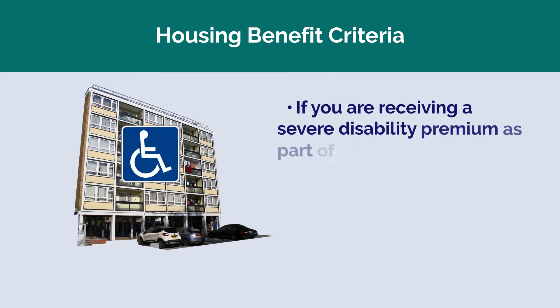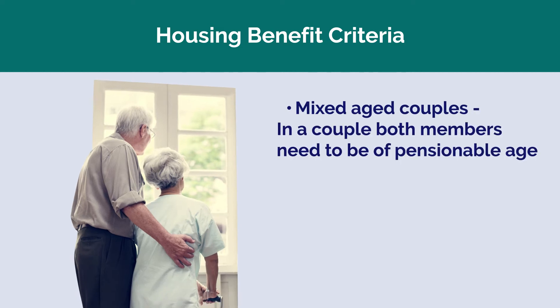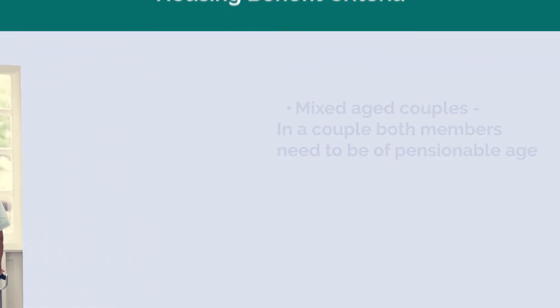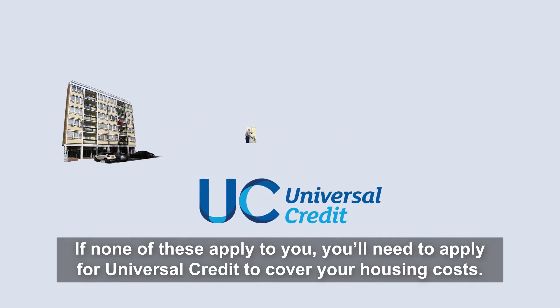If you are receiving a severe disability premium as part of a legacy benefit claim, or for mixed age couples where both members need to be of pensionable age — if none of these apply to you, you'll need to apply for universal credit to cover your housing costs.